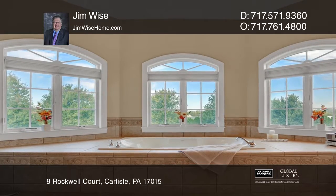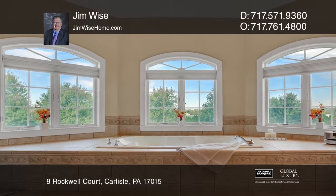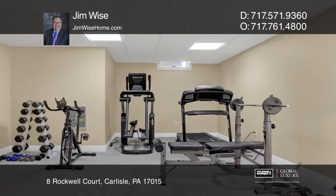On the upper floor, the large master suite offers a sitting area with a walk-in closet and a huge master bath. This elegant home